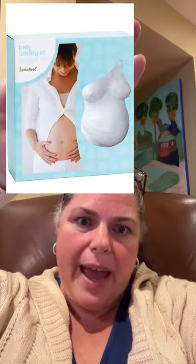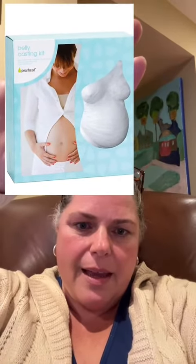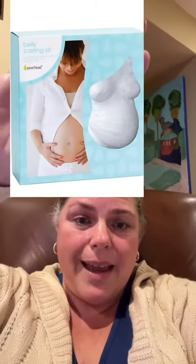One thing that I did that was a lot of fun to see after my breast reduction was I did a boob cast. I bought one of these pregnancy cast kits and took a plaster cast of my before breasts — and man, they were big.